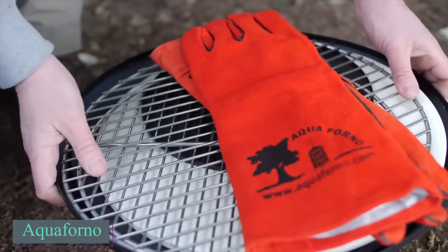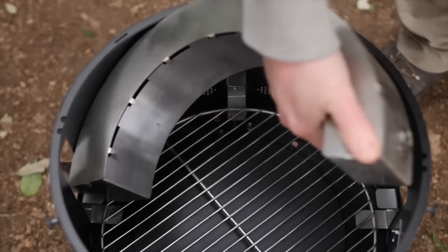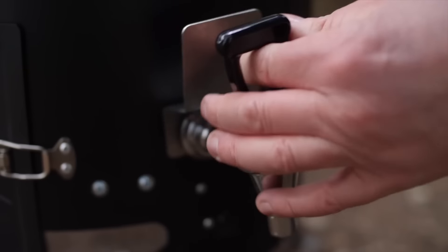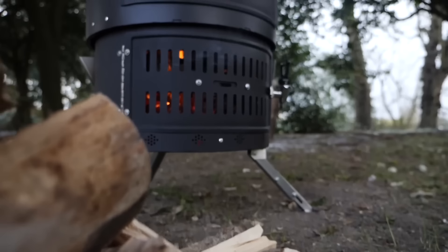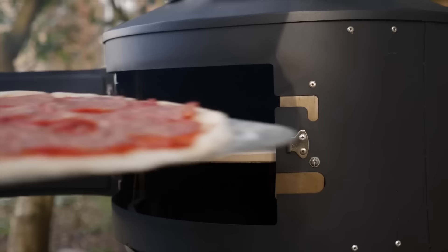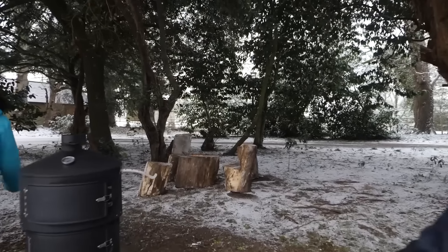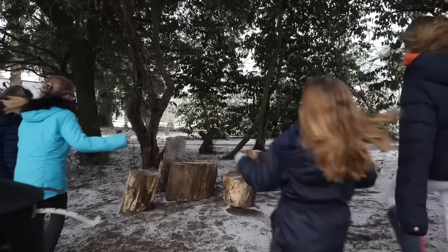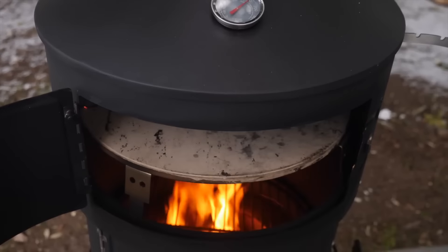Still discussing the possibilities of having the benefits of both worlds — outdoor activities and restaurant-quality food — this stove can cook up to 20 pizzas per hour in the middle of nowhere. The Aqua Forno 2 is a multi-functional outdoor cooking system designed for those who value portability and functionality. This multi-fuel stove can run on wood, charcoal, or gas, and is known for its quick 3-minute setup and compact collapsible design.